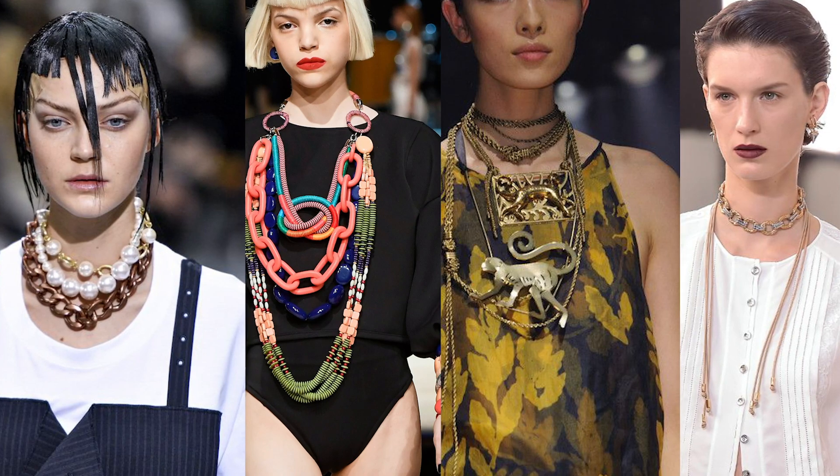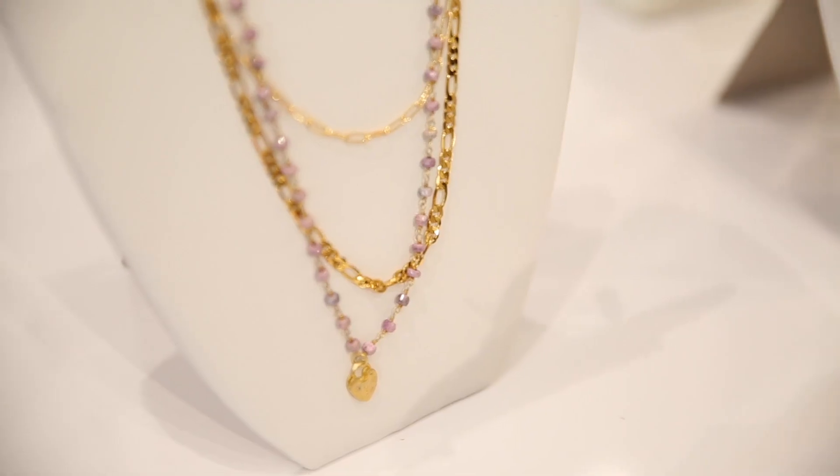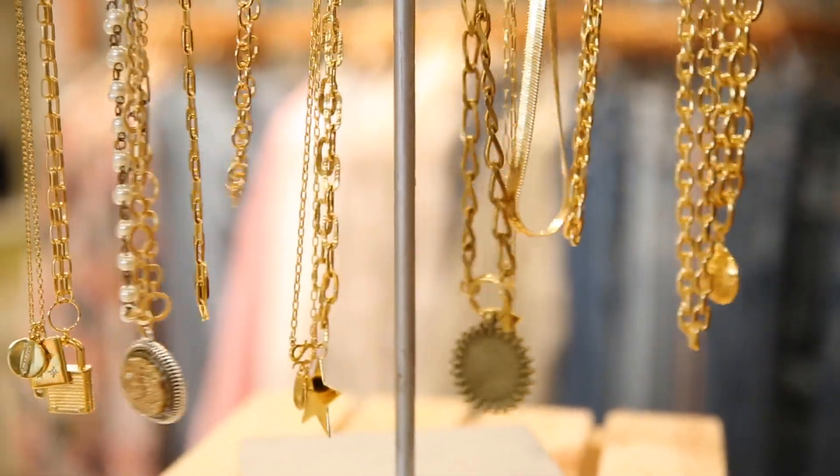More and more necklaces — that's what we're loving for spring. The layered look is so much fun. If you don't want to add anything to your wardrobe but you want it to perk, just come into Willow Street and we will layer up some awesome necklaces for you.